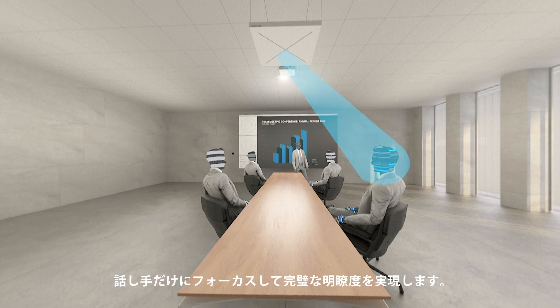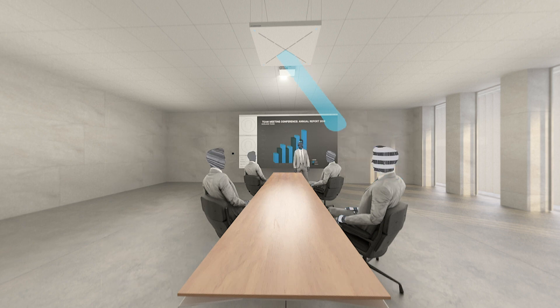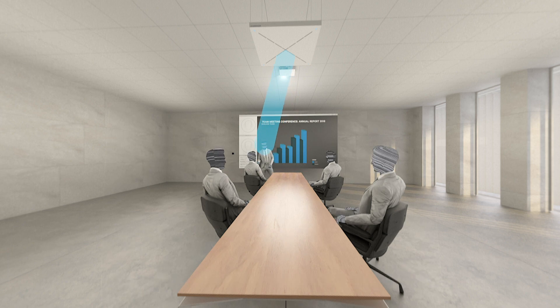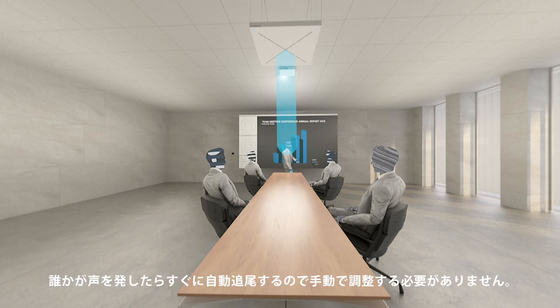Focusing exclusively on the person speaking, providing perfect intelligibility. The person speaking can move freely without caring about the mic. Working instantly, the beam automatically tracks the voice without the need for manual adjustments.